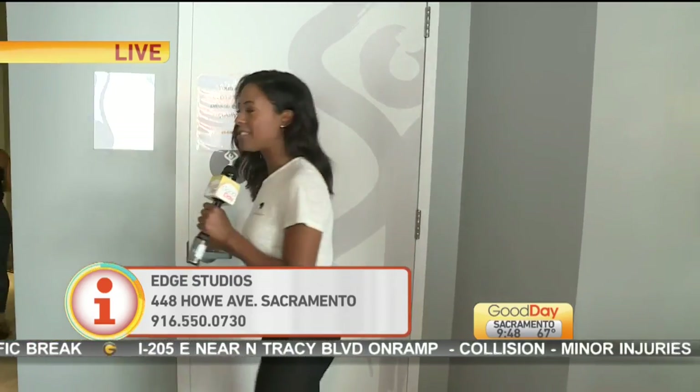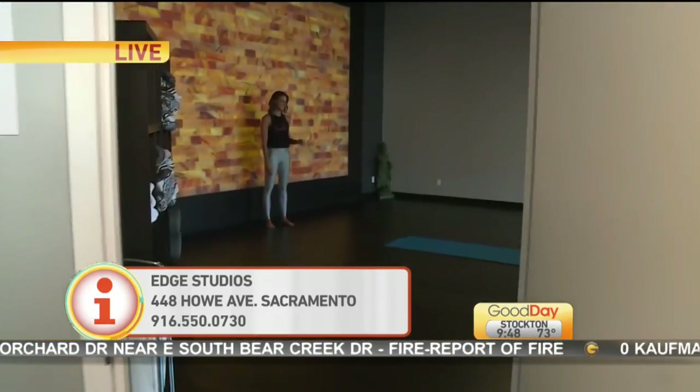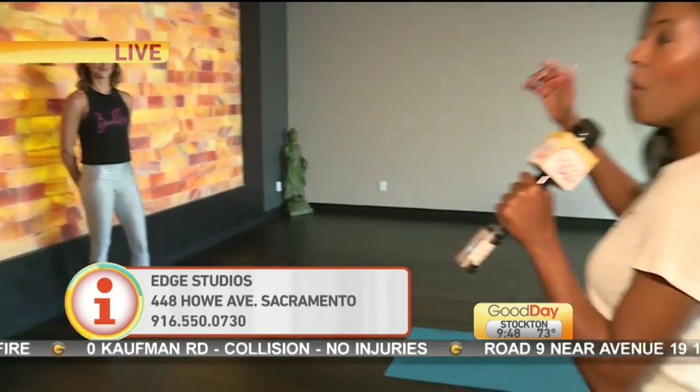So behind these doors, you're going to see something so magnificent and beautiful. Are you guys ready? Here we go — in three, two, one. We are walking in. And right now there is a very small vinyasa flow session happening. This is the wall here at Edge Studios. It's so cool.